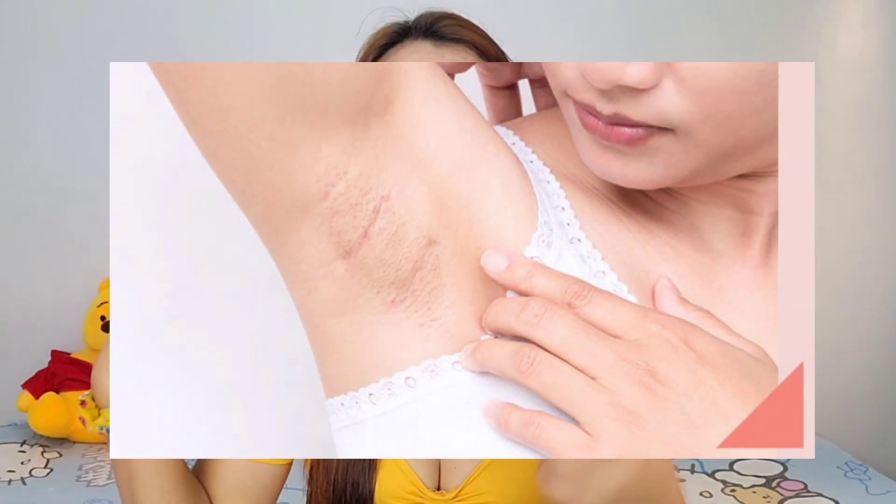Like dry skin, chicken skin — pagka sinabi natin chicken skin, it refers to our underarms. Kaya daw niya tanggalin yun. And then dark complexion, and then large pores.